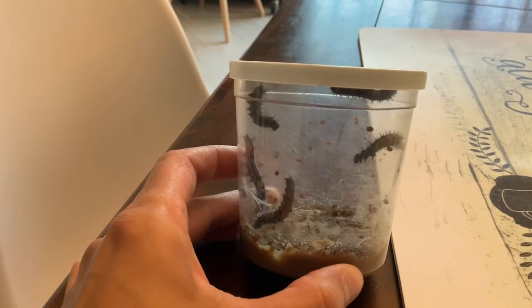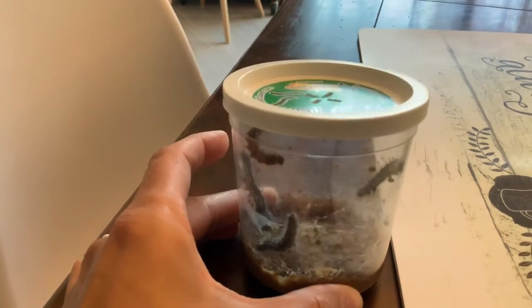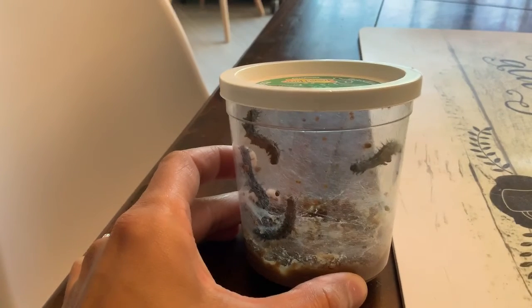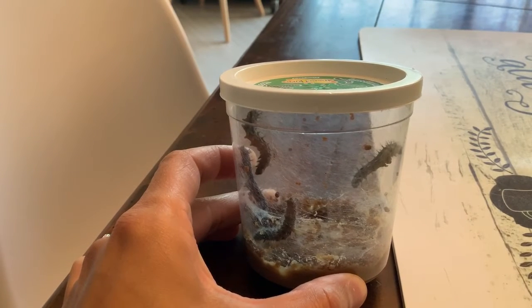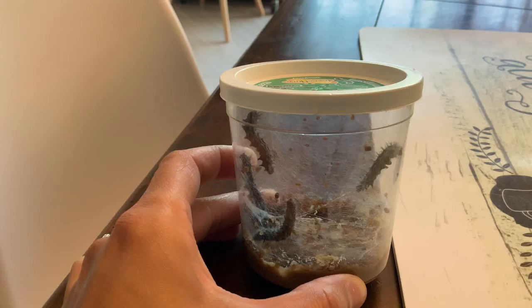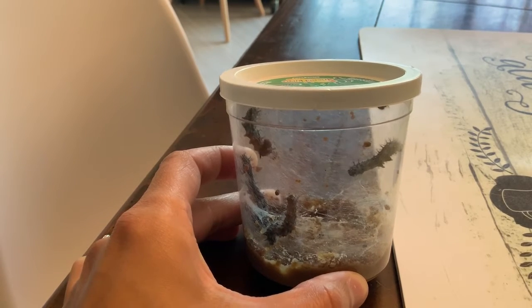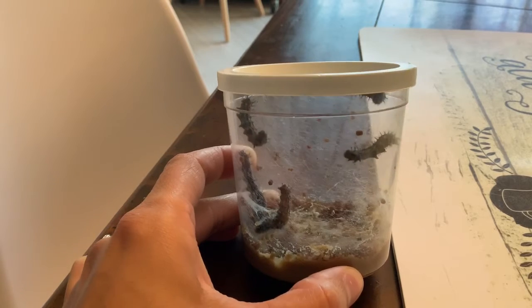Look how active they are. You can see the stuff on the bottom — it's just almost picked through. Why doesn't the finger see me? Well, you have to be on the other side of the camera, but right now they want to watch the caterpillars.